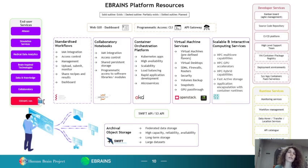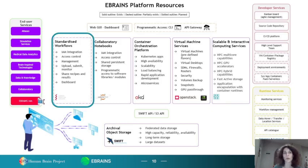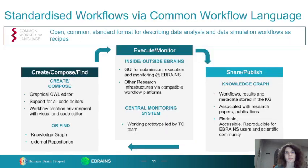From the end user point of view, there are different eBrainZ platform resources where the user can integrate their work within eBrainZ. We, as the Technical Coordination team, proposed over the last couple of years the standardized workflows approach, and this is what we will talk about here. Standardized workflows come via the Common Workflow Language. Common Workflow Language is an open, common standard format for describing data analysis and data simulation workflows as recipes.